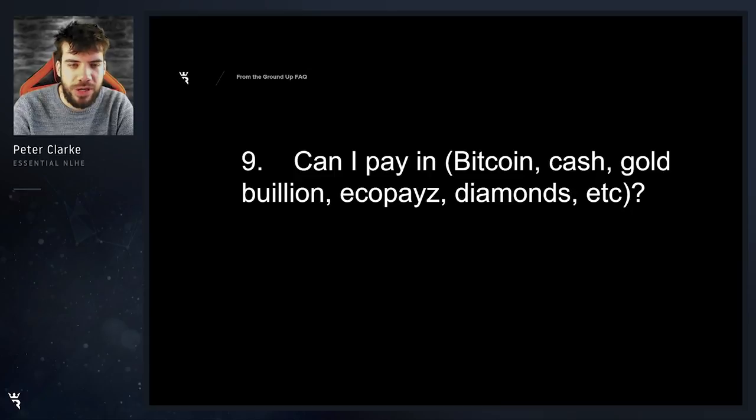Can I pay in Bitcoin, cash, gold, ecopays, diamonds, etc.? You cannot pay in any of those formats. The formats that we accept are credit card, debit card, PayPal, and Skrill.